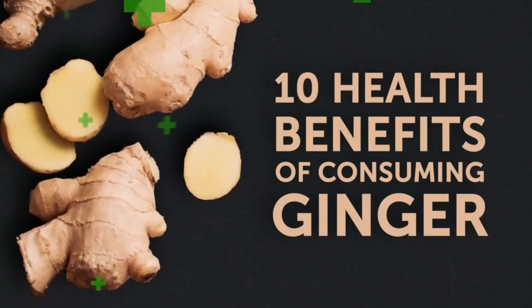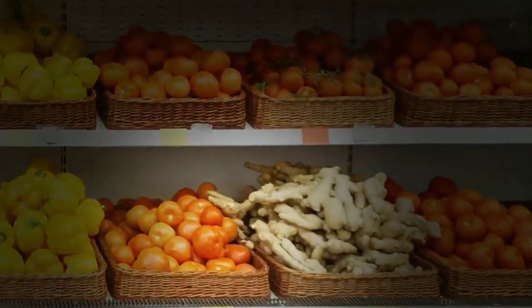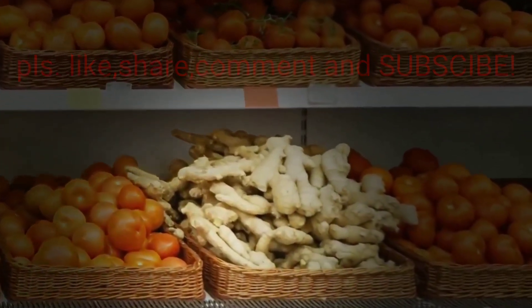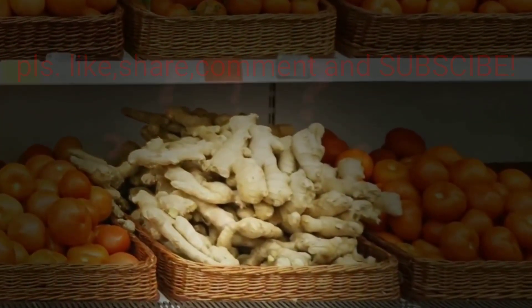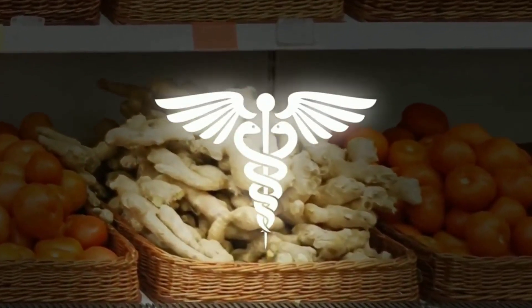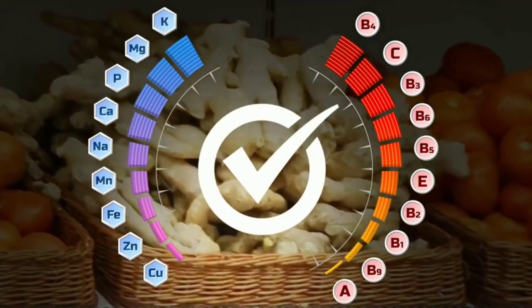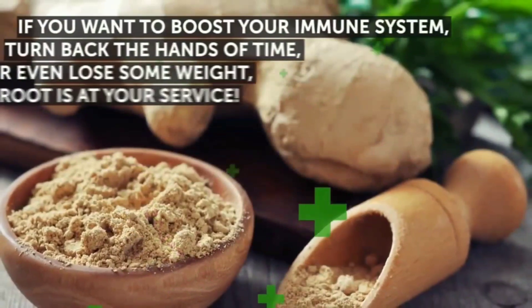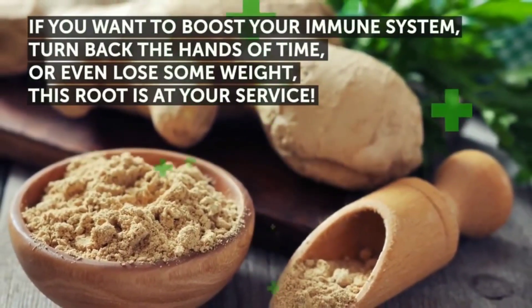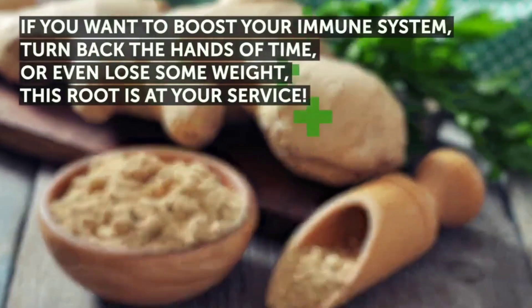Experts share 10 health benefits of consuming ginger. You've probably come across the odd-looking, crooked ginger roots on the shelves of the grocery store and wondered what anyone can do with this weird thing. It may surprise you to know that ginger has been used for its medicinal properties since ancient times. It's a great source of vitamins, micronutrients, and essential oils. If you want to boost your immune system, turn back the hands of time, or even lose some weight, this root is at your service.